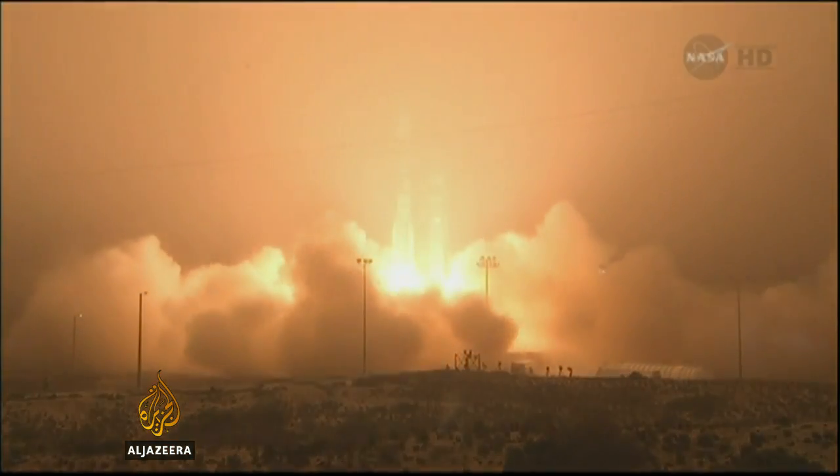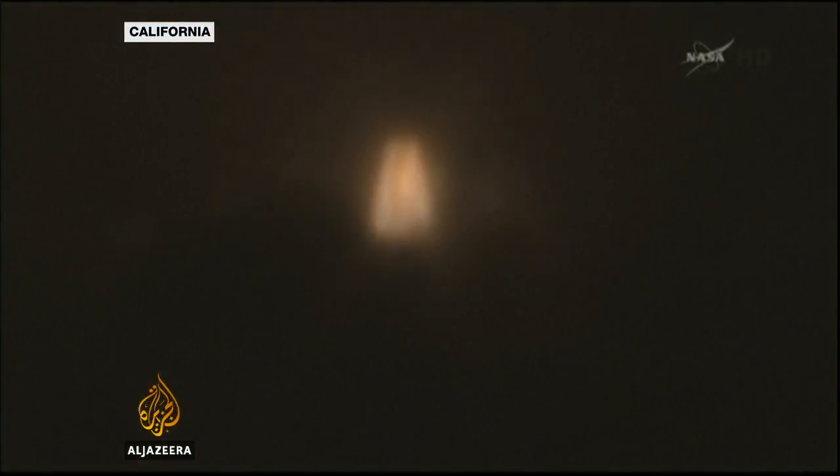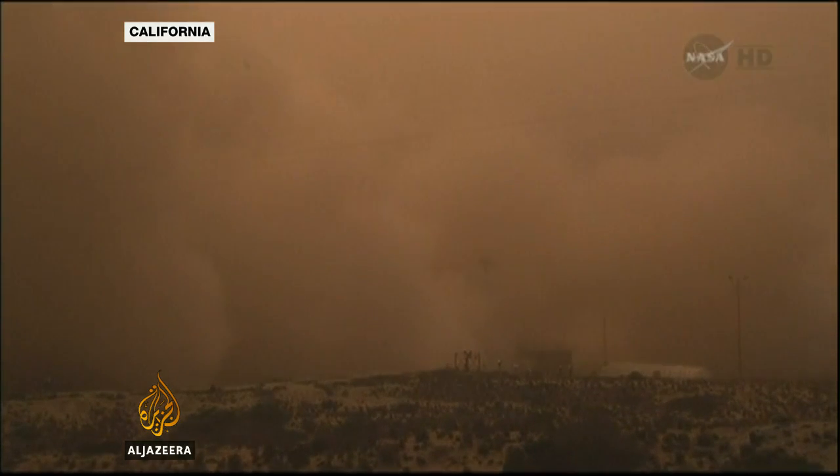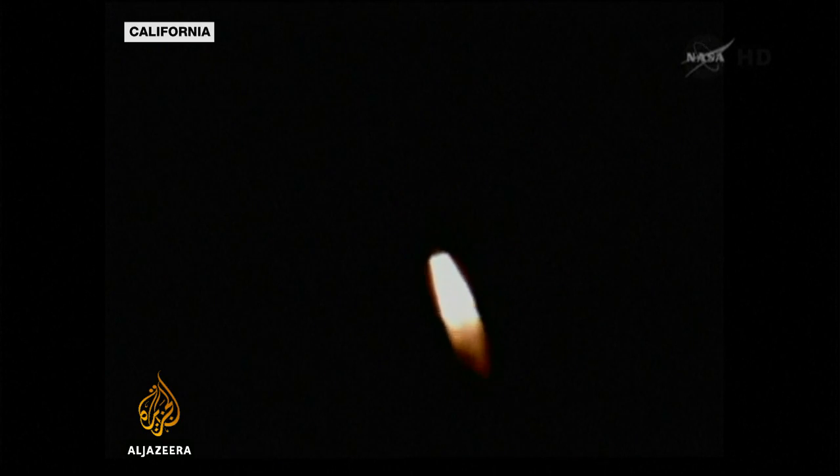Zero at liftoff of the Delta II rocket with OCO-2. It took off less than an hour ago from Vandenberg Air Force Base in California. CO2 levels have been steadily rising, and this new tool should help scientists understand why. Tarek Basley has more.